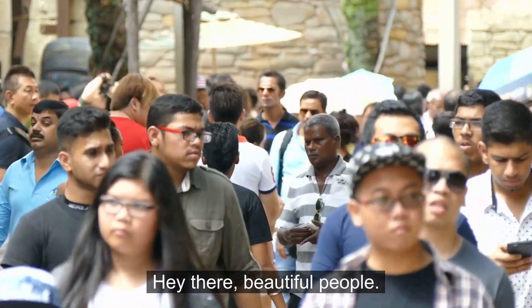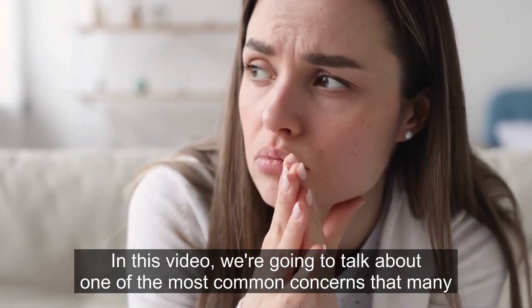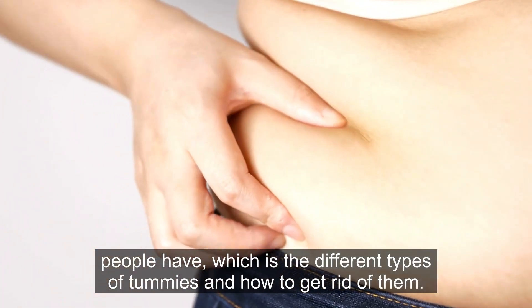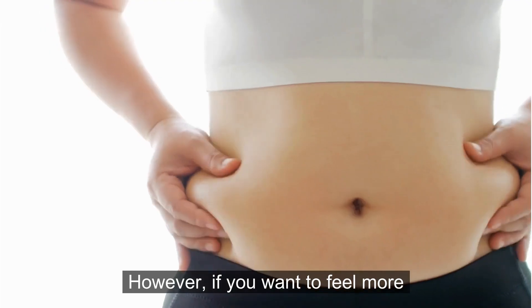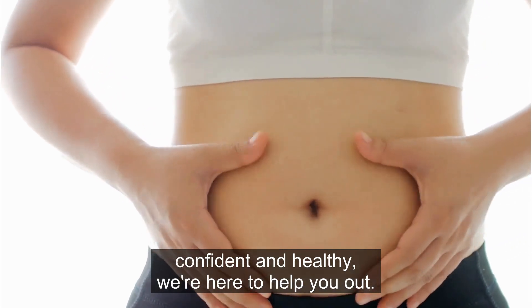Hey there, beautiful people! In this video, we're going to talk about one of the most common concerns that many people have, which is the different types of tummies and how to get rid of them. We understand that everyone has their own unique body shape, and there's nothing wrong with that. However, if you want to feel more confident and healthy, we're here to help you out.